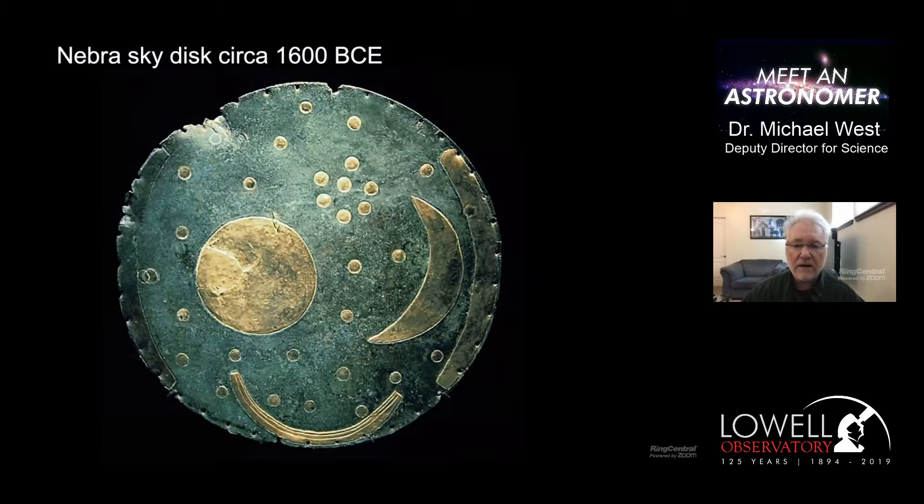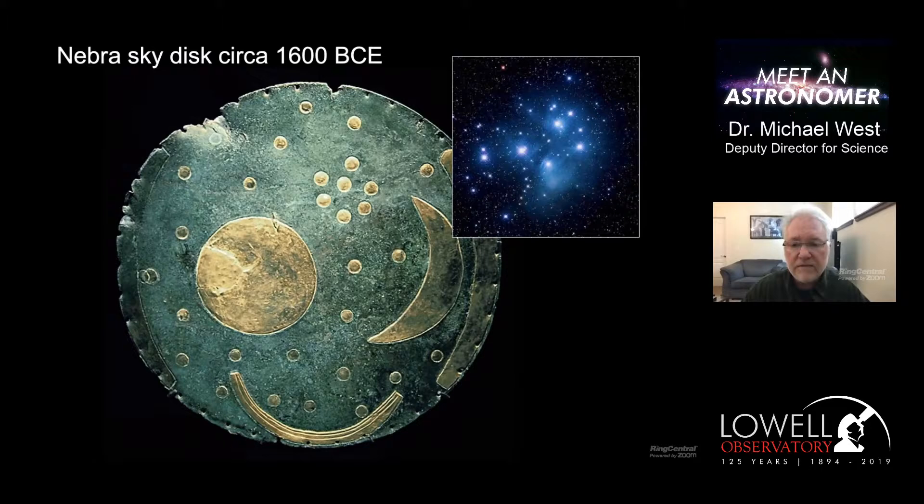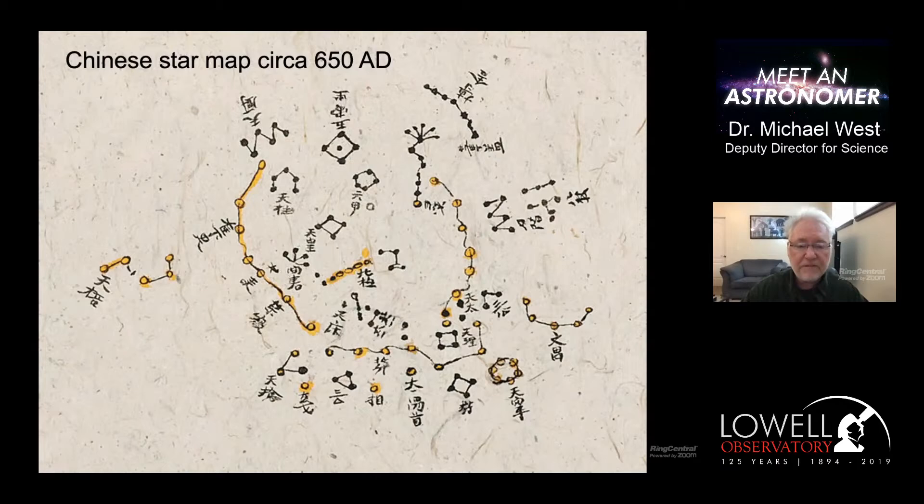The first depiction of the starry sky was done almost 4,000 years ago. It's called the Nebra disk. It was discovered in Germany and was made by Bronze Age people. It depicted the sky and the stars as they saw them. You can see there's obviously the sun and the moon, but also a clump of stars - quite prominent - that's actually believed to be the Pleiades. This is the earliest map of the heavens that human beings ever produced.